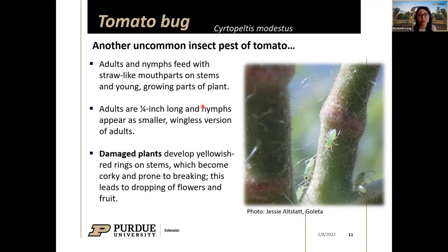Hopefully we're ahead of it and this will give you a heads up. Like stink bugs, tomato bugs are plant feeders with straw-like mouthparts. They feed particularly on the stems of tomato plants, on growing points — where young leaves are opening — on flower buds, and on young fruits. Adults are about a quarter of an inch long, and the wingless nymphs appear as smaller versions of the adults.